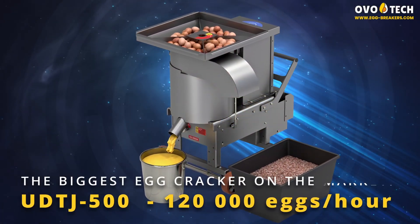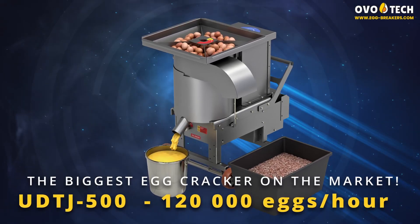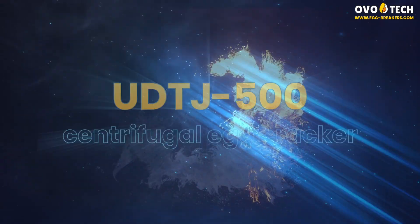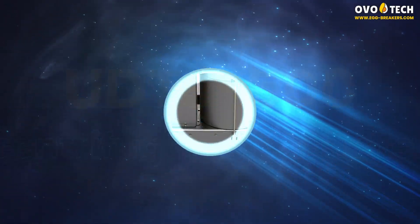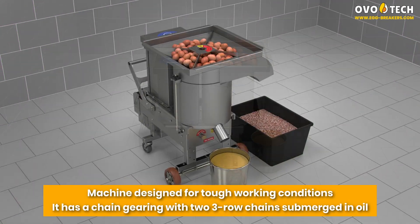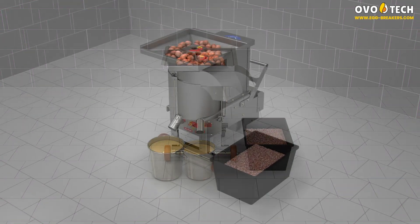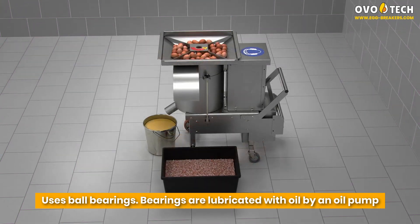The biggest egg cracker on the market: 120,000 eggs per hour. The UDTJ 500 centrifugal egg cracker. The machine is designed for tough working conditions. It has a chain gearing with two three-row chains submerged in oil, and it uses ball bearings which are lubricated by an oil pump.